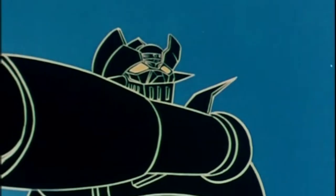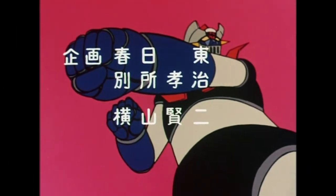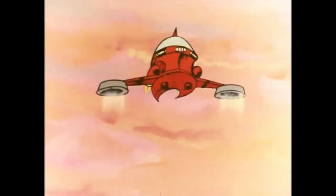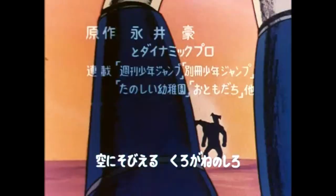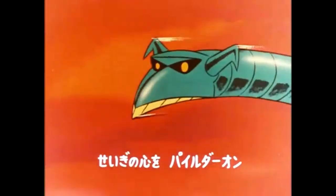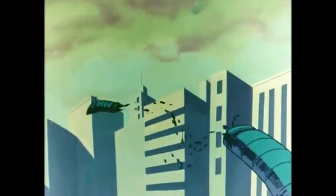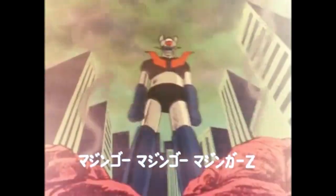Let's roll the video! Like a black iron castle that reaches for the sky. Super Roboto Magica Zedore!